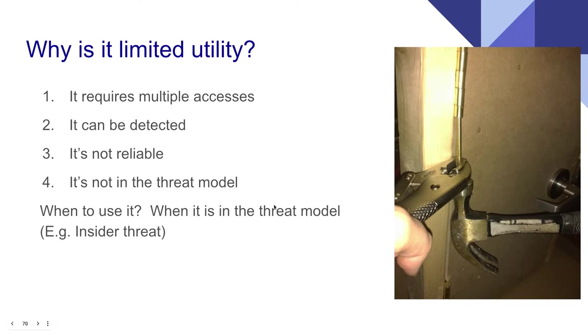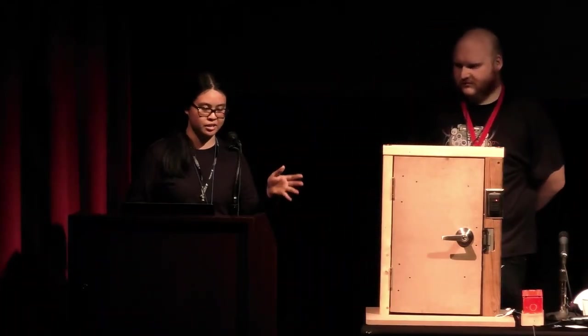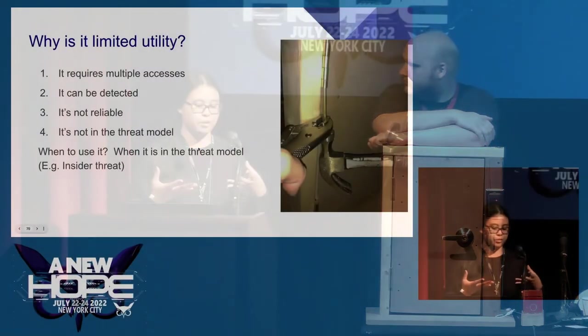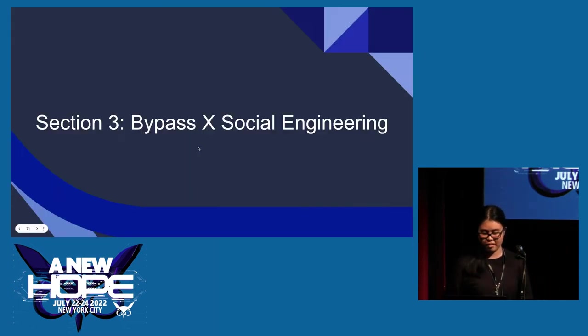However, these techniques have limited utility. Using UV ink requires multiple accesses — you need to get in, apply the ink, come back days later to see which buttons have been wiped. It's pretty easy to detect with a flashlight, it's not reliable, and it's often not in the threat model. The only time we've really seen it useful is for insider threat scenarios — if a company is worried about someone with existing access escalating their privileges.